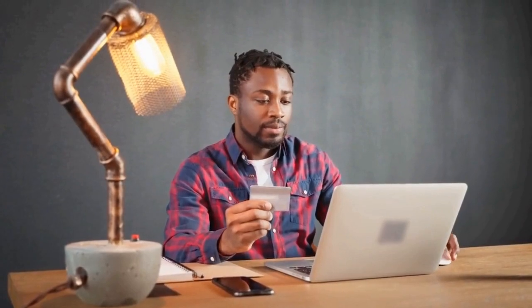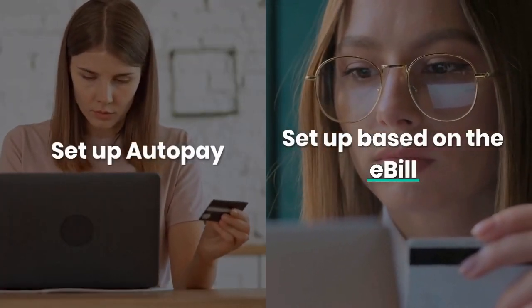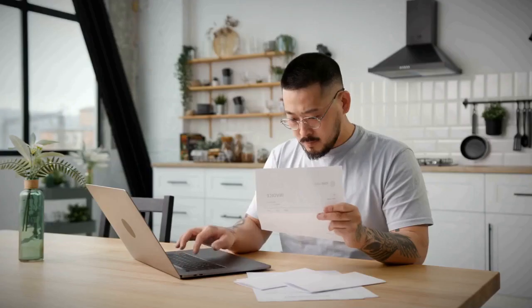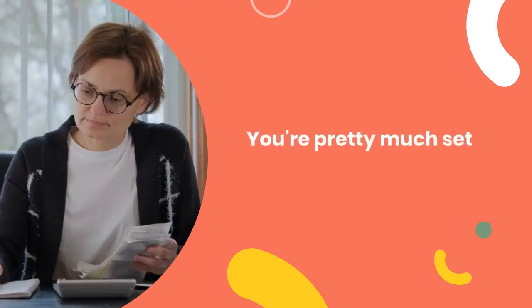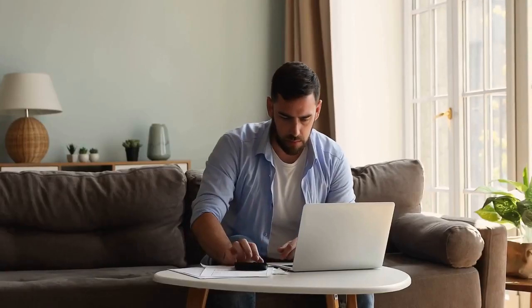Once you've located it, keep an eye out for the Autopay link next to the company and bill you want to automate. Click on it, then select Set up Autopay, followed by Set up based on the e-bill. Essentially, the e-bill is a way for you to receive your bills electronically, which makes the whole automation process smoother. Once you've set up Autopay based on the e-bill, you're pretty much set — your payments will be made automatically on the due date, saving you the headache of manual payments.